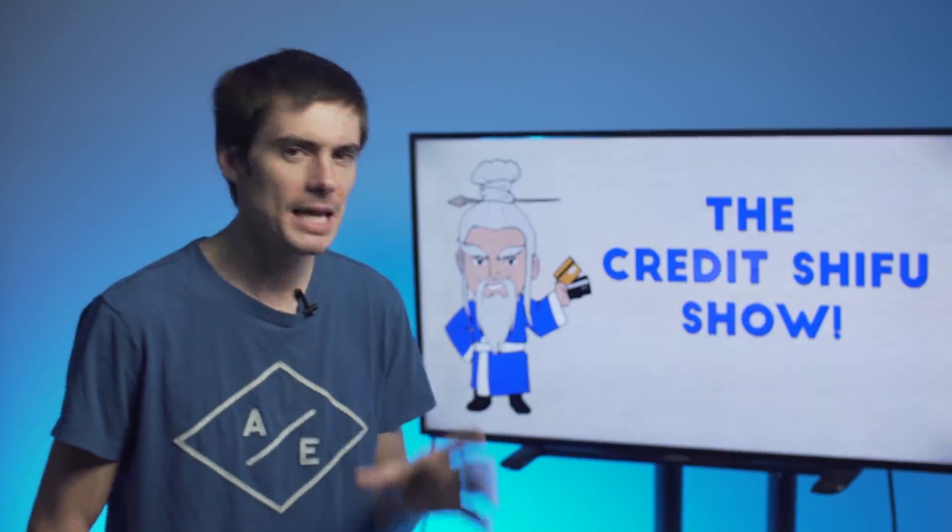Hey Credit Warriors, Credit Shifu here. Today we're doing something a little different. We're going to be talking about cashback cards, but I'm sure everyone already knows about the Chase Freedom, the Discover It, and the Citi Double Cash. So today we are going to be looking at some of the lesser-known cashback cards that are on the market in 2018.